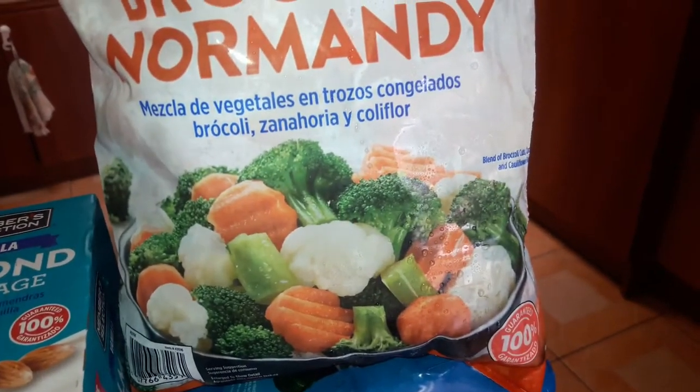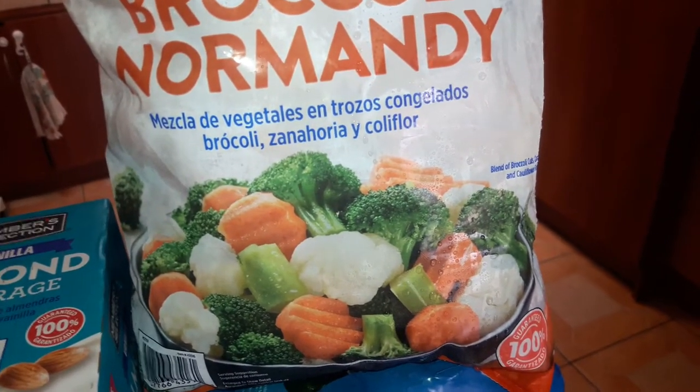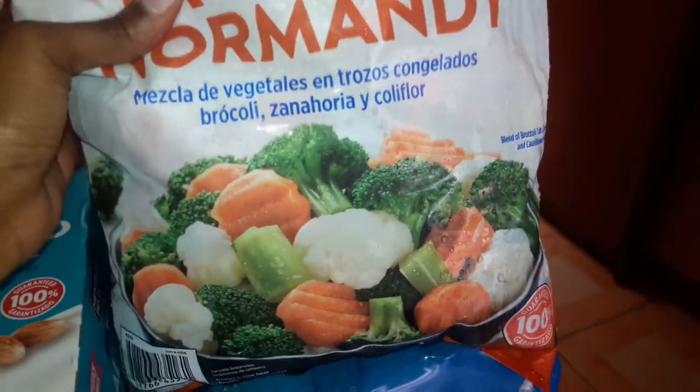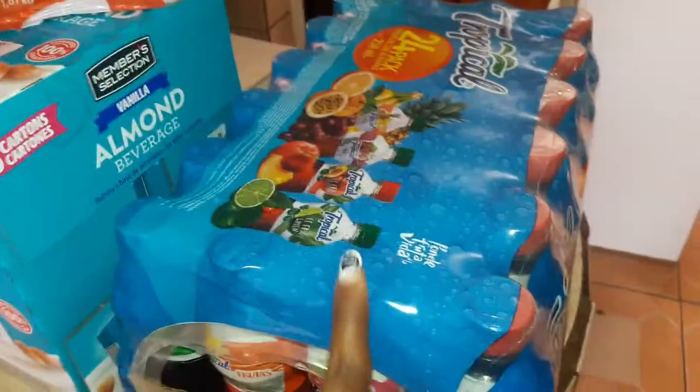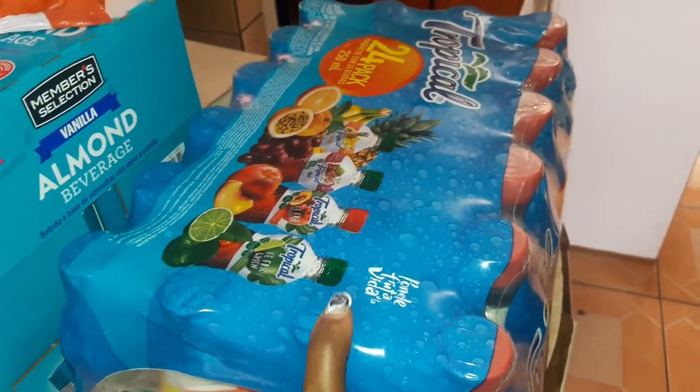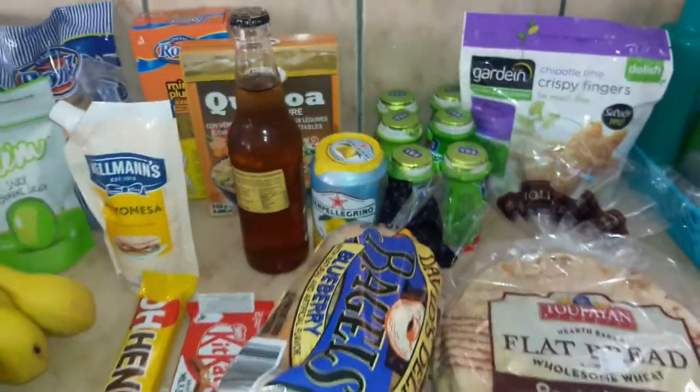It comes with a bunch of different vegetables — broccoli, cauliflower, and carrots — just to have on hand so we can have a side with our dinners. I had to pick up another case of juices for the kids to take to school. I also stopped at the supermarket.